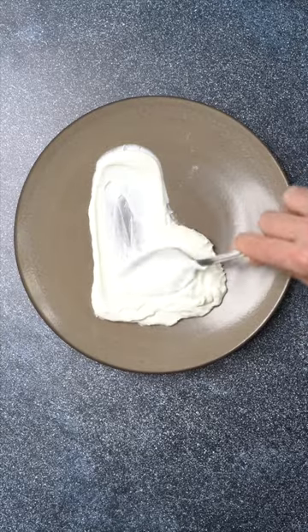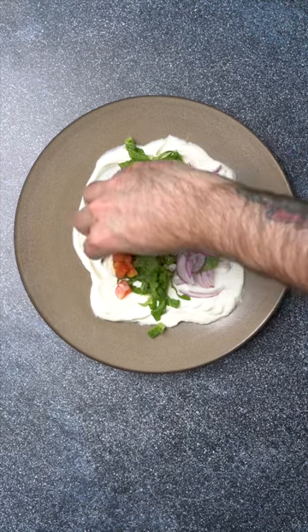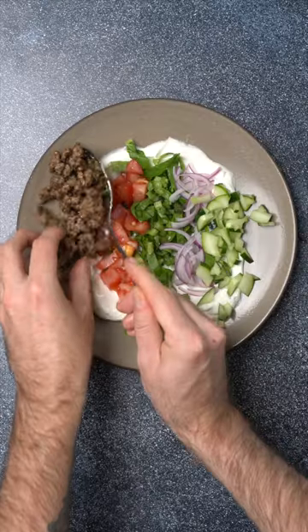I like to make a platter with some Greek yogurt, chopped fresh veggies, the gyro meat, and some grated lemon zest for a lazy one-pan meal that comes together in like 10 minutes.